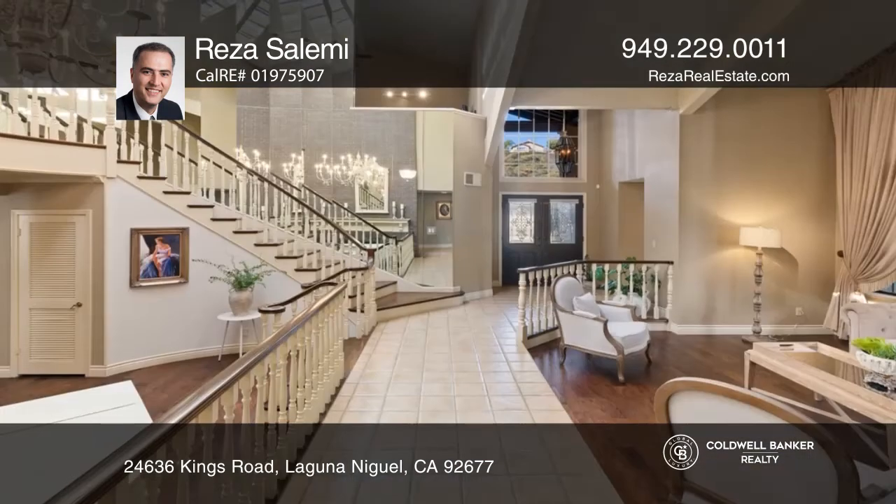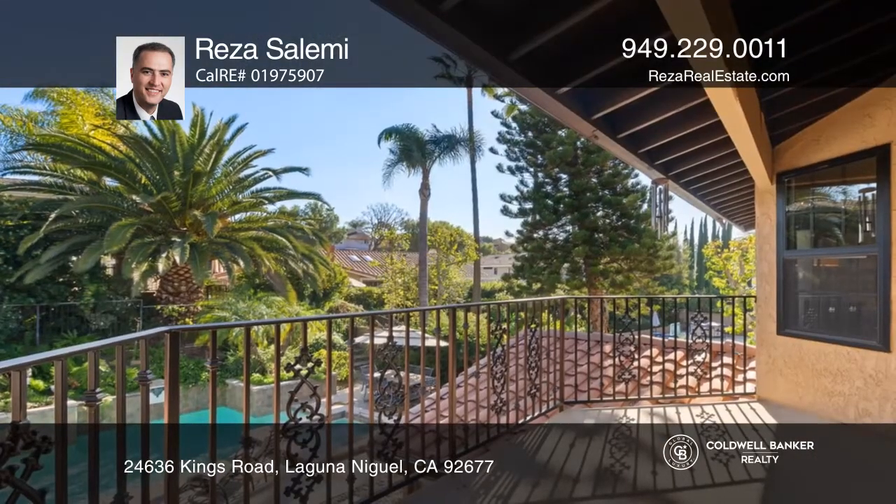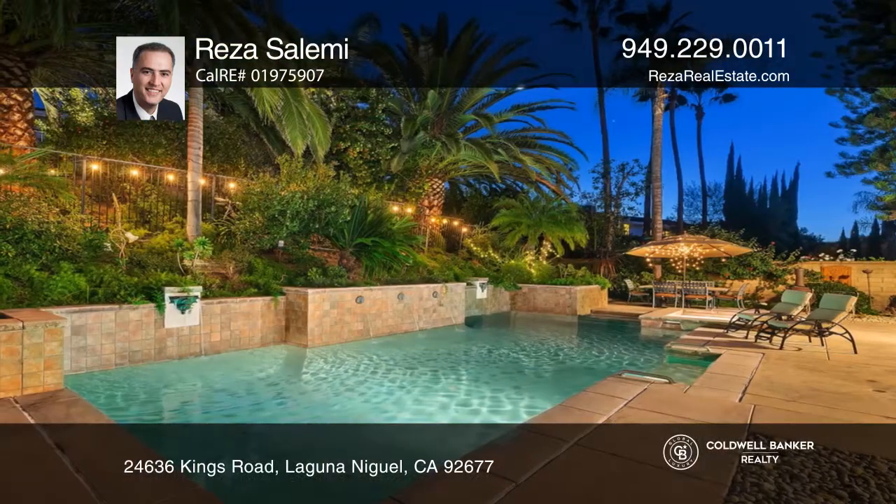Make your way up the impressive curved staircase that leads up to the upstairs bedrooms, including the primary suite with a sitting area, a fireplace, and a balcony that overlooks the lush backyard.